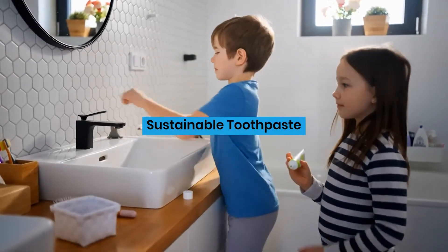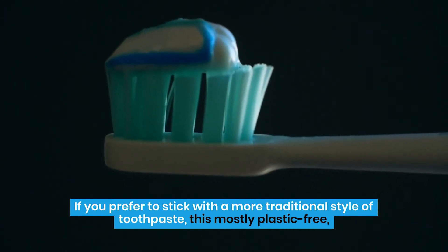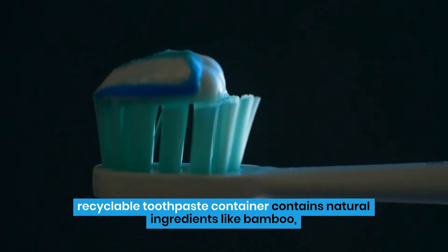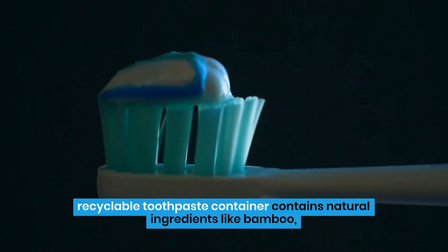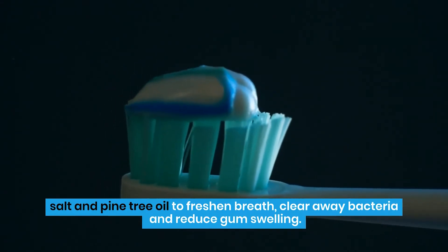Sustainable Toothpaste. If you prefer to stick with a more traditional style of toothpaste, this mostly plastic-free, recyclable toothpaste container contains natural ingredients like bamboo, salt, and pine tree oil to freshen breath, clear away bacteria, and reduce gum swelling.